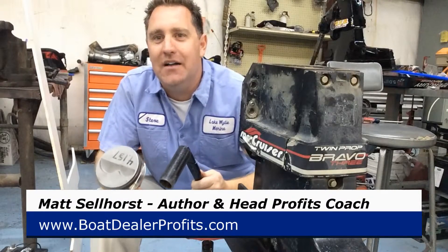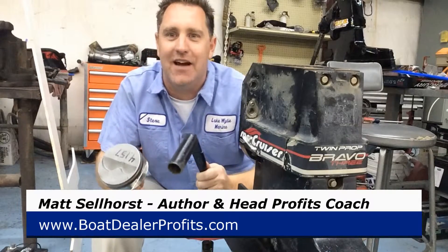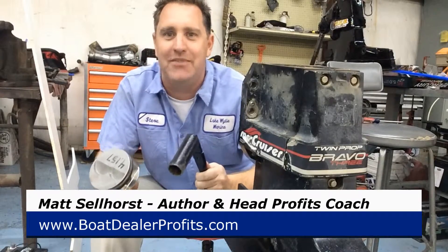Hey, I want to say a quick thank you to Jeff and Rick and everybody at Hall Marine, Karen, and the service department for letting me use their service shop as my backdrop. Thanks a lot, guys.